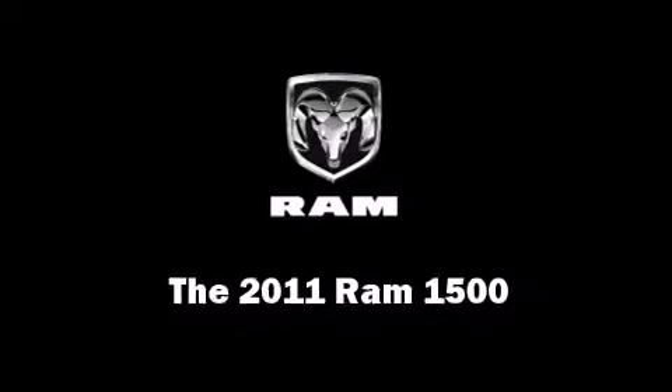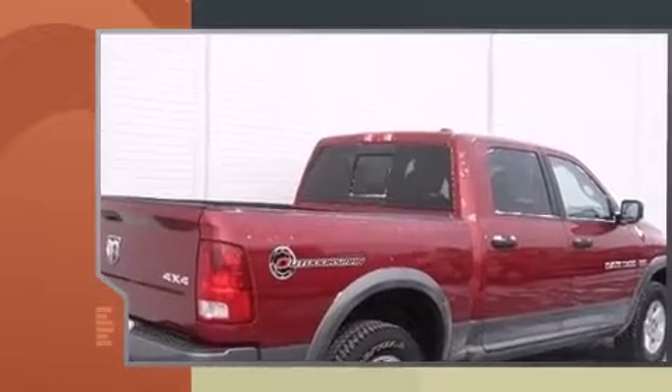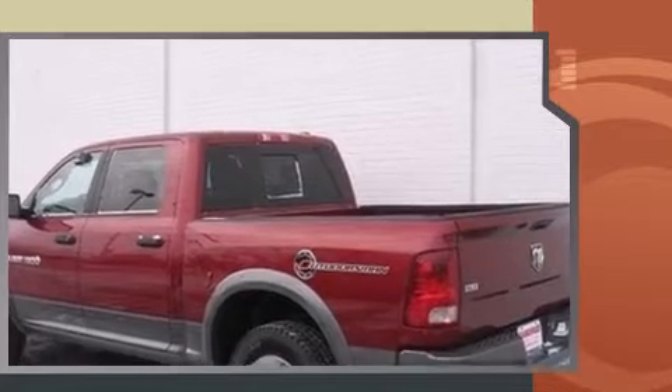With just over 35,000 miles on the odometer, this truck stands out from the crowd, boasting a diverse range of features and remarkable value. It features four-wheel drive capabilities, a durable automatic transmission, and a powerful eight-cylinder engine.